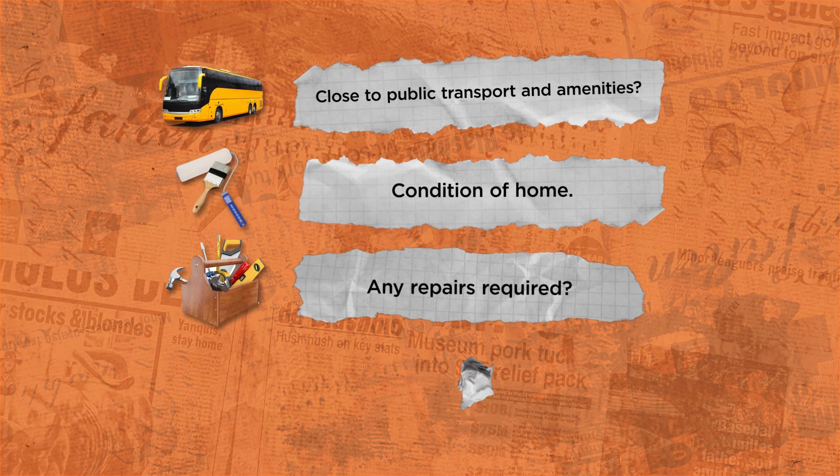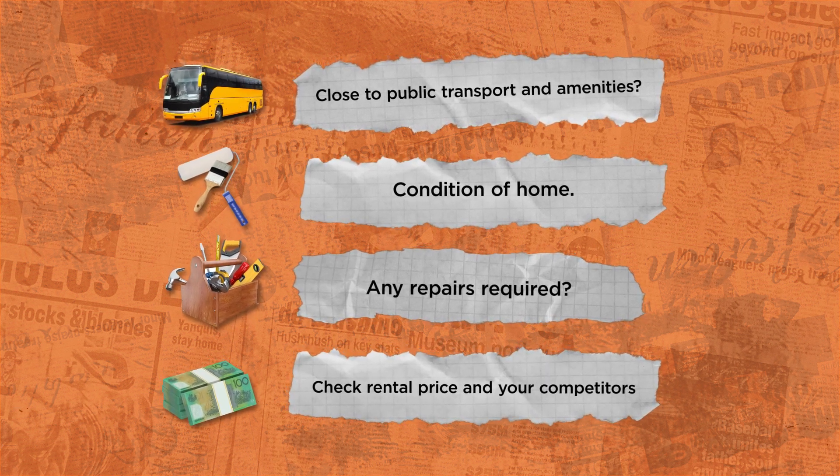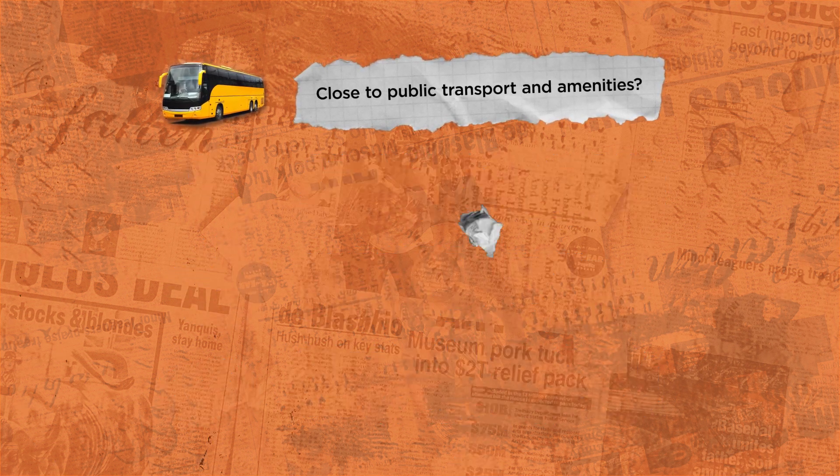Are there any major repairs required? Think about the price you're asking for rent. Is it aligned with similar properties in the area? These are all crucial factors that can impact your rental yield. By being honest with yourself, you can set realistic expectations for your rental property and ensure it appeals to the widest range of potential renters.